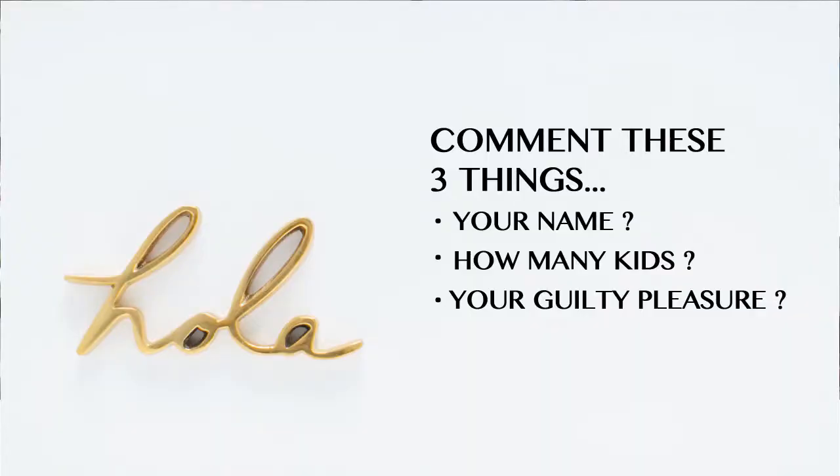First off, I would love to get to know who you are a little bit more. So if you don't mind commenting your name, how many kids you have, and your guilty pleasure. I say guilty pleasure because I think as moms, we tend to forget some of our passions. We don't spoil ourselves enough, so hopefully this would be a memory jogger. And it's a fun way for me to actually get to know you and engage on a personal level.